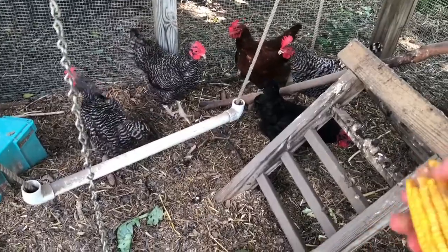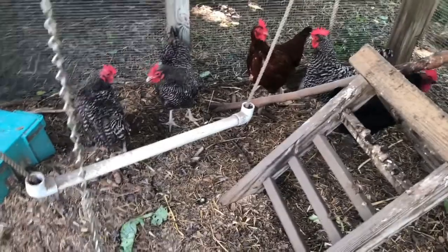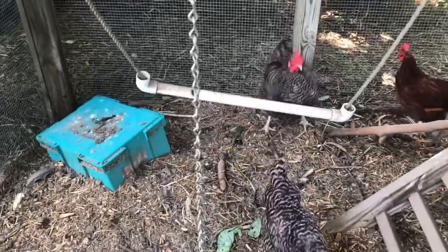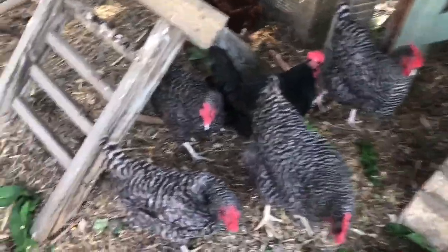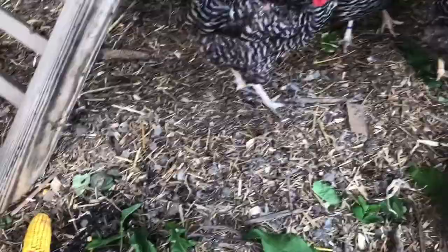We're about to get some corn. These are just treats — every morning we fill up their feed right here to make sure they always have food. Oh, did you see somebody just got on the chicken swing? That's always fun. We make sure they have food and water all the time — that's their water container. So we're getting some corn, and then lastly we'll give them some sunflower seeds, which they love.